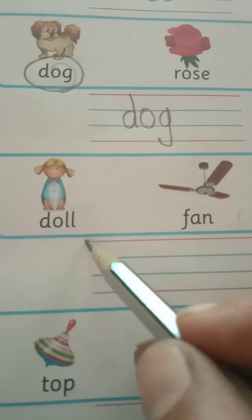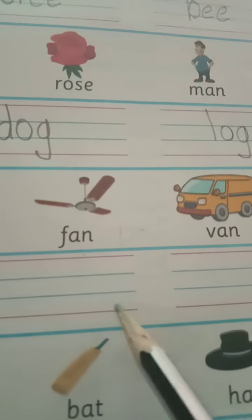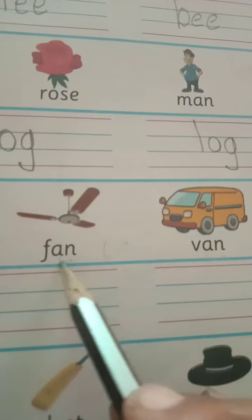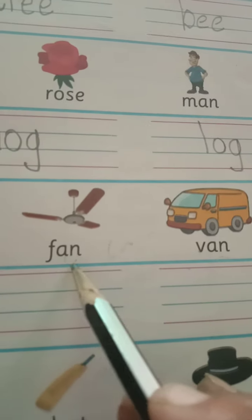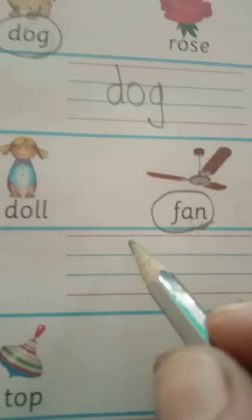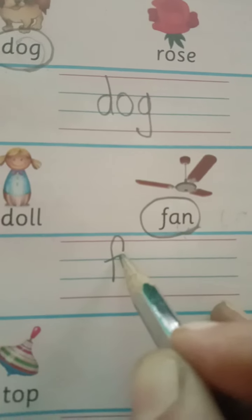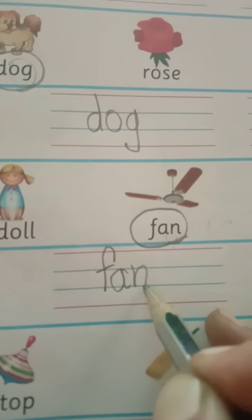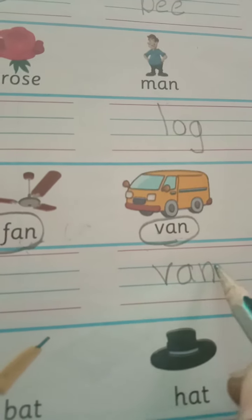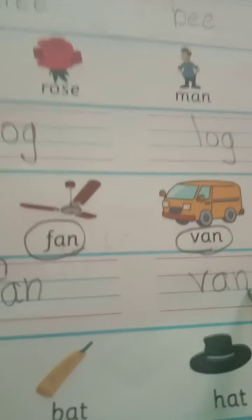The next line: D-O-L-L, doll; F-A-N, fan; V-A-N, van; and C-U-P, cup. Which words end with the same sound? Here you see A-N and A-N — F-A-N, fan, and V-A-N, van. So let us circle these two words: F-A-N, fan, and V-A-N, van. Write them down on the four lines. They sit within the blue lines — don't let them go out of the blue lines. Fan and van are the rhyming words.